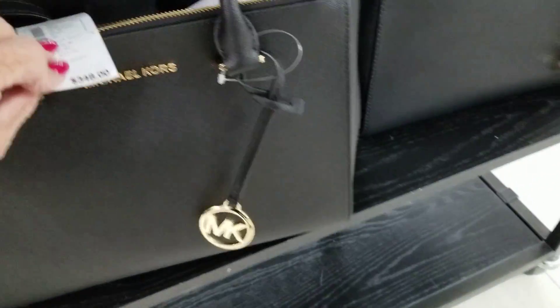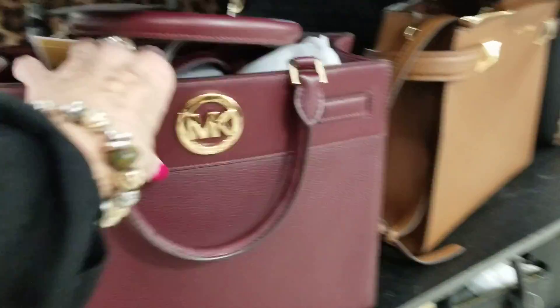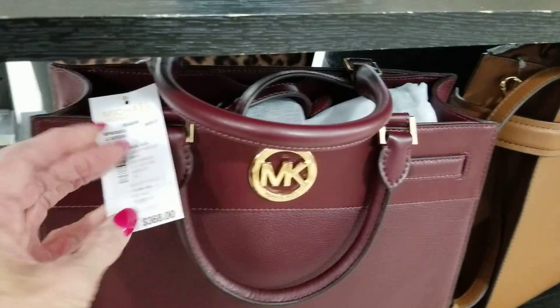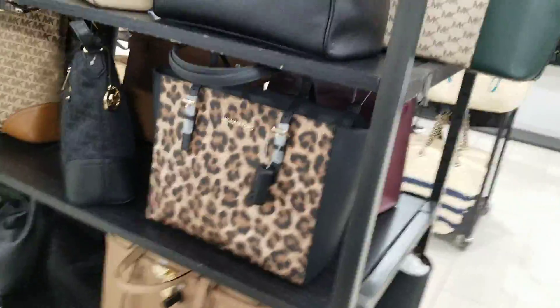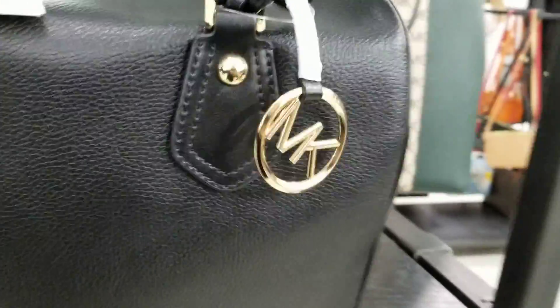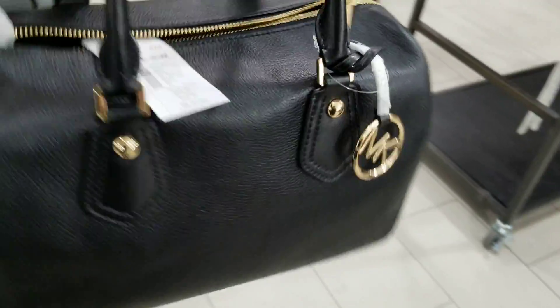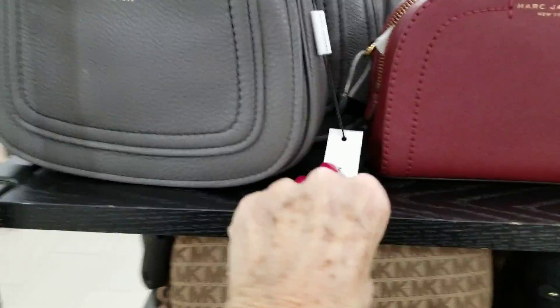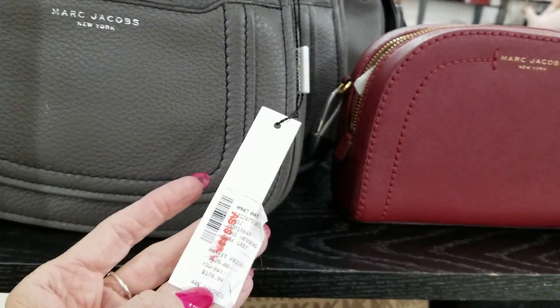This one here is $159. Oxblood is $169. Oh, I love this satchel — $149. And oh, there's a little Marc Jacobs here — $179.